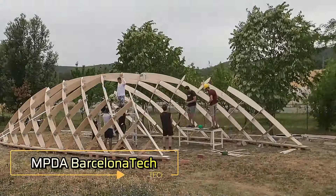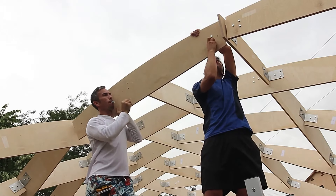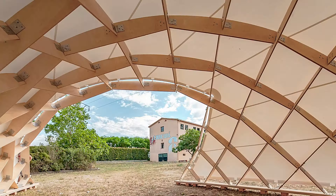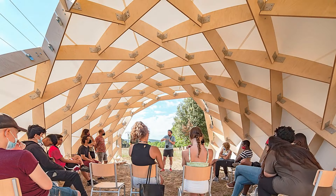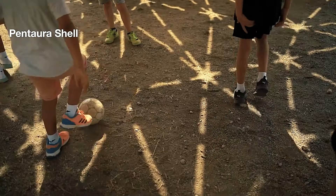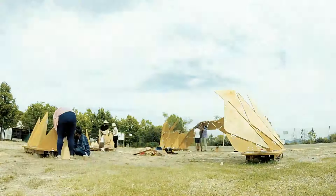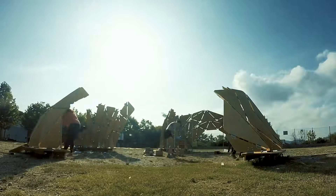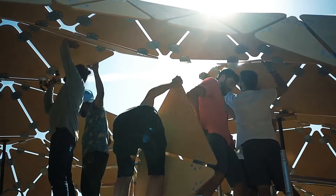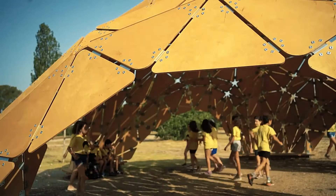MPDA — Barcelona Tech. Barcelona Tech is Spain's largest engineering university, featuring a vast network of research centers and over 30,000 students dedicated to designing and constructing innovative structures. A prime example is their pavilion, which utilizes the Zollinger system to create a delicate yet robust mesh structure. Students employed 12mm thick birch plywood, showcasing the potential for mass-produced modular wooden structures. These projects not only simplify assembly but also align perfectly with green building trends, paving the way for sustainable architectural solutions.